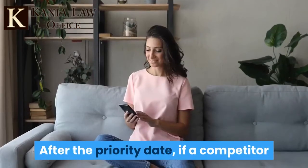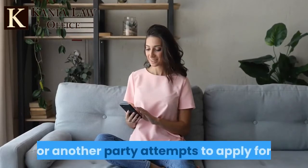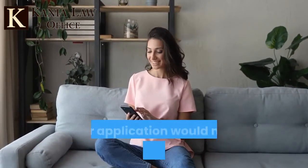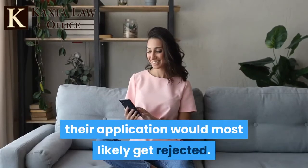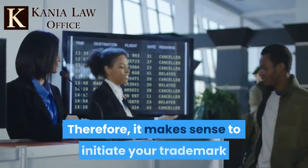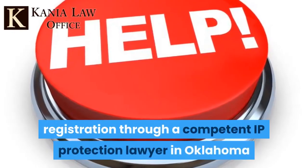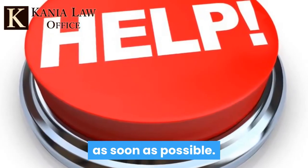After the priority date, if a competitor or another party attempts to apply for a closely resembling trademark to yours, their application would most likely get rejected. Therefore, it makes sense to initiate your trademark registration through a competent IP protection lawyer in Oklahoma as soon as possible.